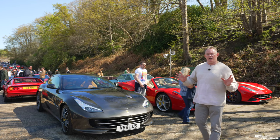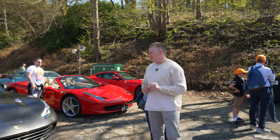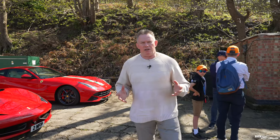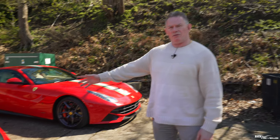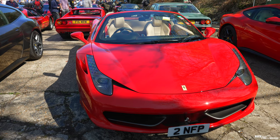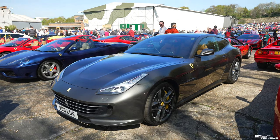We're here today with the Drivers Union — this whole area is all Drivers Union Ferraris. These are the two cars we came down in today, because as my regular viewers will know, my car is currently on axle stands having the wheels refurbished. This is Nick, one of the Drivers Union members — I came down in his 458 Spyder today. My son came down in the Ferrari V8 Lusso here.